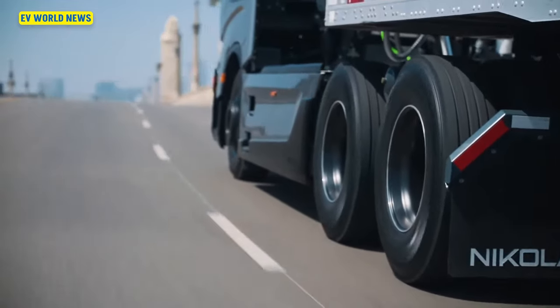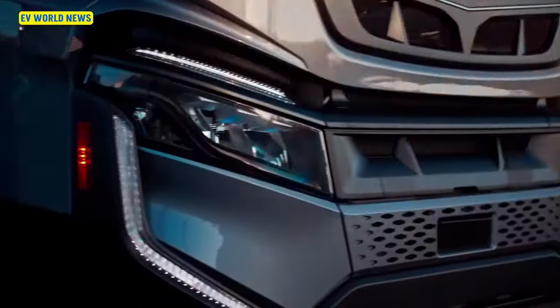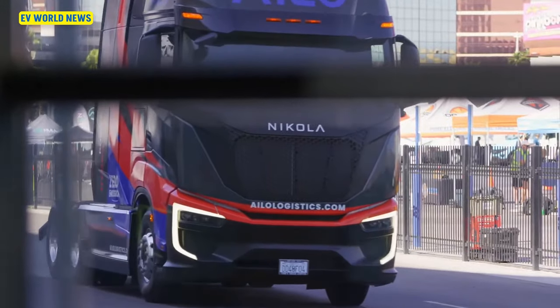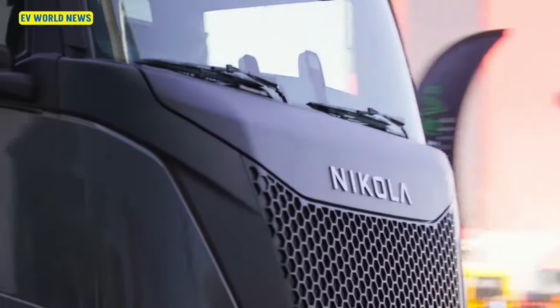We talked last week about the Nicola-Walmart deal with hydrogen, and I think that's probably the biggest hope I've seen for hydrogen in the whole time we've been doing the show, because everything else has seemed like it's not really going to do anything. But the whole Nicola-Walmart deal seems like it's going to actually give hydrogen some real teeth, and that's more than any other commitment I've seen from anybody, because Walmart can really make that happen.